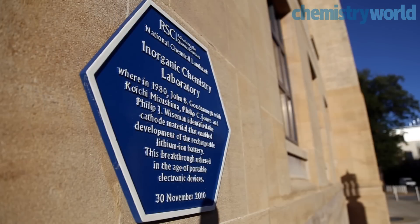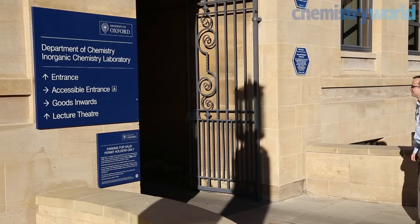Enzymes can be fantastic catalysts for creating new organic molecules. I'm here to meet Kylie Vincent and her team who are working on a way to quickly and cleanly recycle the expensive cofactors that some of those enzymes rely on.